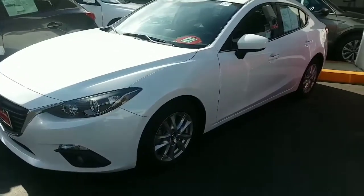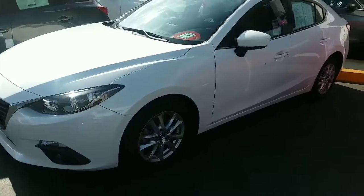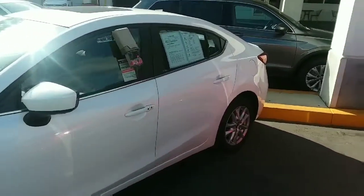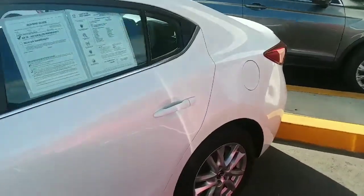This is the 2016 Mazda 3 Touring, with 16-inch alloy wheels in snowflake white. It's in beautiful shape.